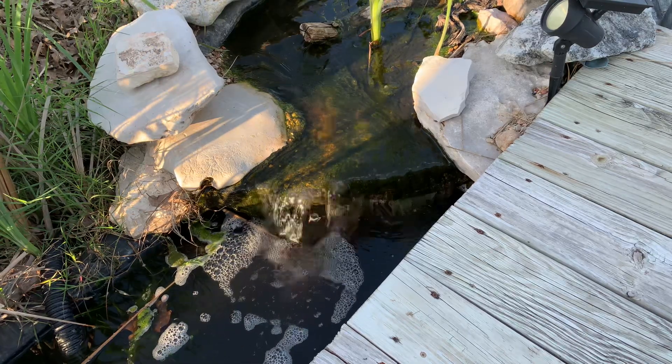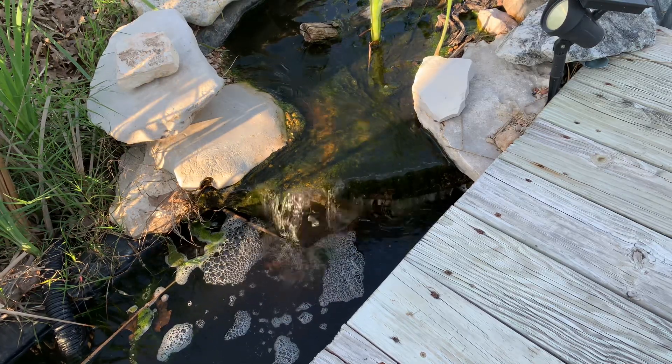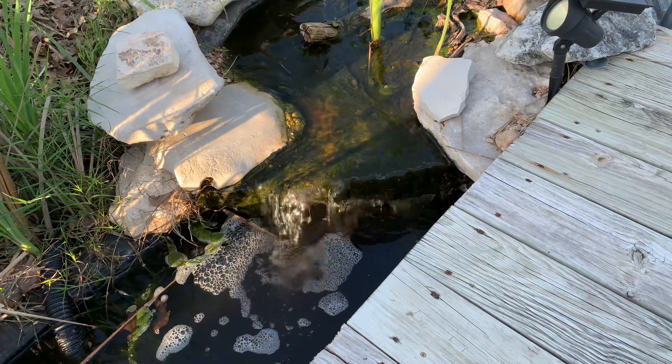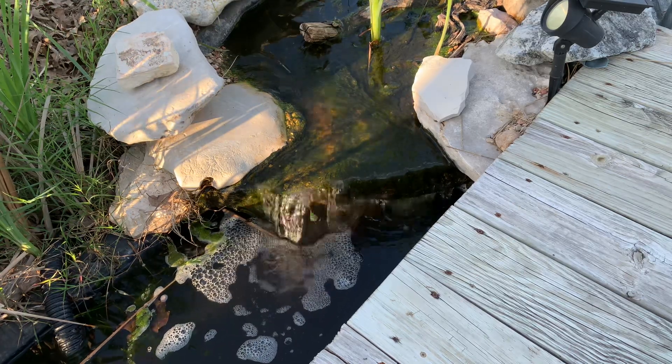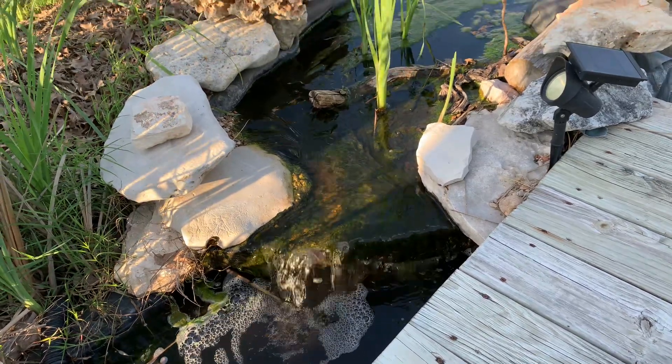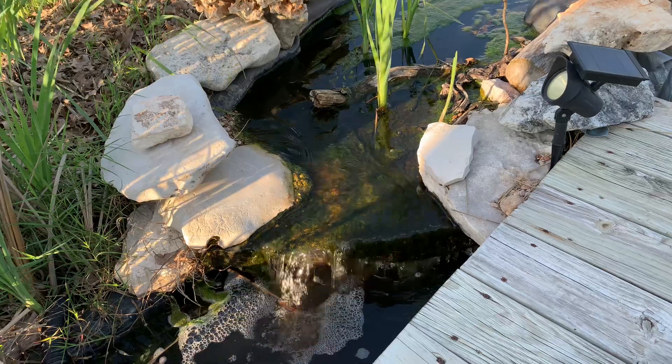Welcome, y'all. This is the waterfall back into the pond — Quay Pond, for those who wondered. There is some bad algae that I'm dealing with right now, y'all. You can see that.